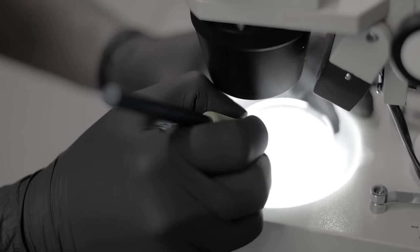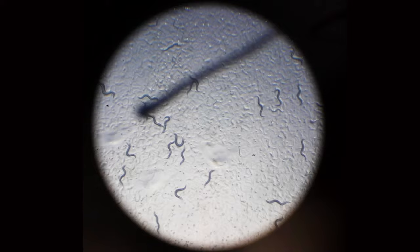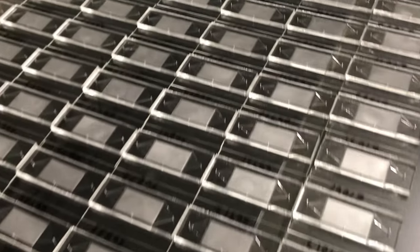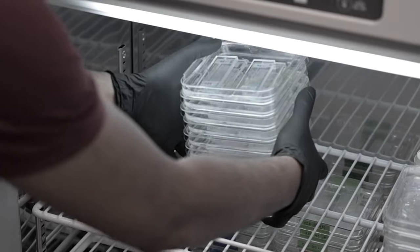These worms that you study in your longevity research are similar to us as humans. Absolutely. The advantage you have with a worm is that it only lives for about three to four weeks typically, so we're able to do these experiments and really see how much of a difference these natural products make in the lifespan of the animal. And that gives us the ability to look at how they might impact human health in a much quicker time frame.